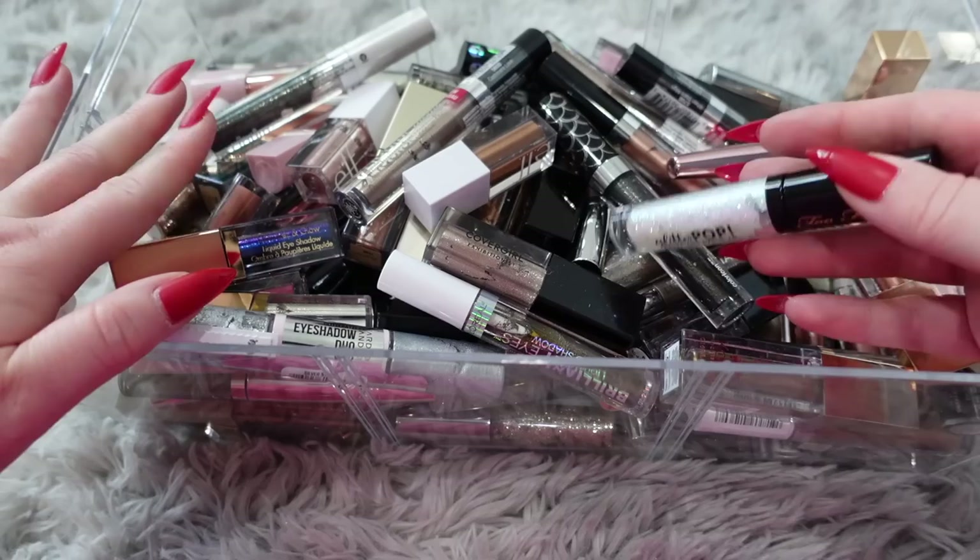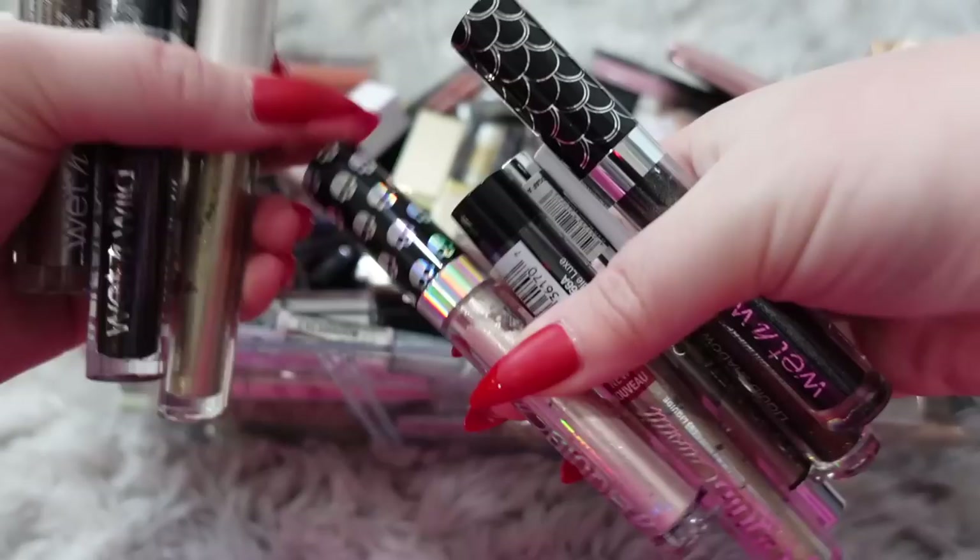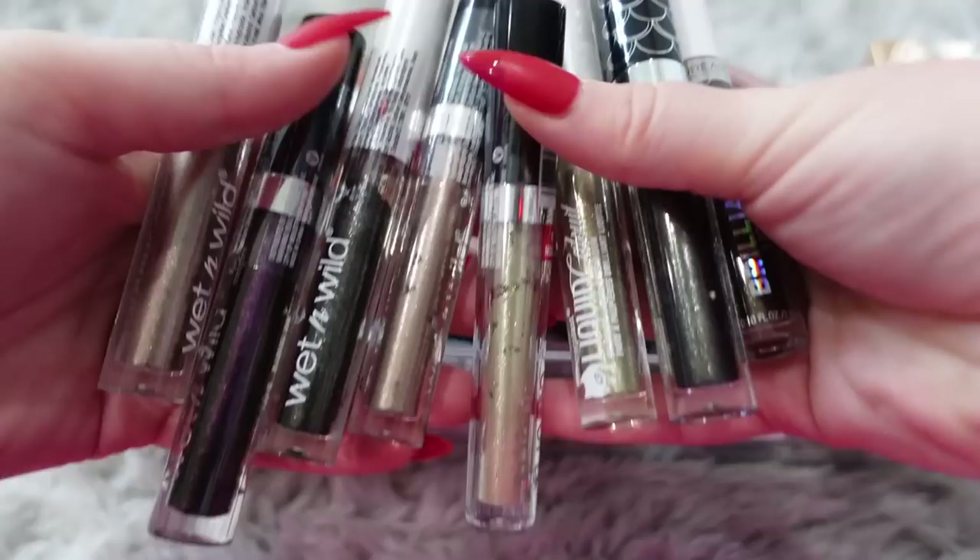That's about as aesthetically pleasing as it's going to get, which is not very aesthetic, but it looks better at least. This next one is a fun one — these are all different liquid eye glitters. I have way too many of these. I don't use glitter that often — I do use it sometimes if I'm doing a special look — but I don't need all these glitters. I think mostly all of these are going to be donated, to be honest.